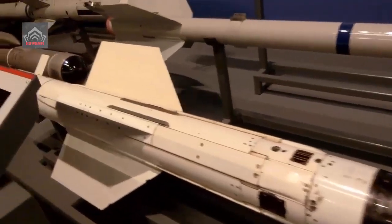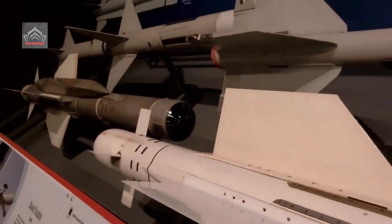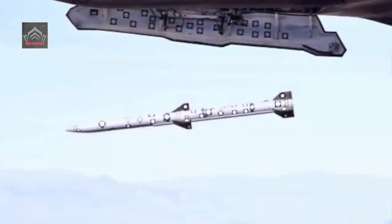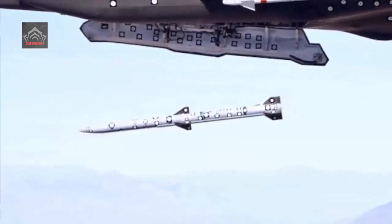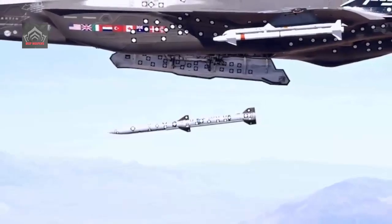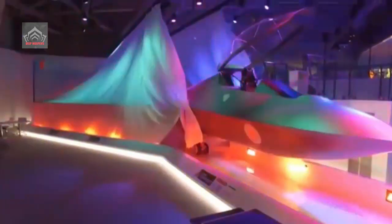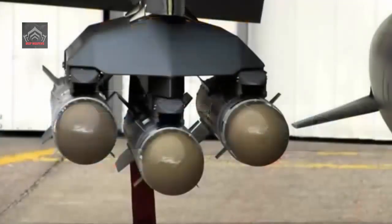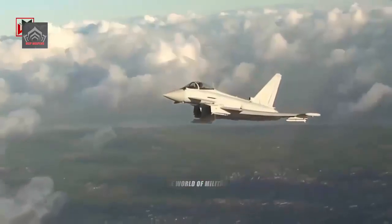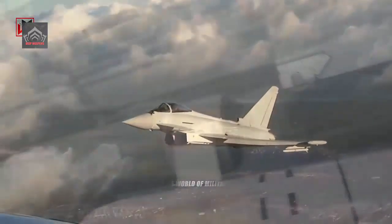ASRAAM will be the first British-designed missile to enter service on the F-35. ASRAAM's large rocket motor and clean aerodynamic design gives it high kinematic capability to deliver superior end-game performance compared with other countries' in-service IR missiles. MBDA is currently under contract for an ASRAAM capability sustainment program for the Typhoon fast jet, and this new order to equip the F-35 will see the production of additional missiles. Value for money is ensured through the reuse of components from other MBDA products, such as the Common Anti-Air Modular Missile (CAMM). The missiles will be produced at MBDA's new £40 million Bolton manufacturing and assembly site, with engineering activities carried out at MBDA sites in Stevenage and Bristol.